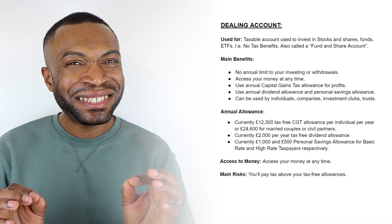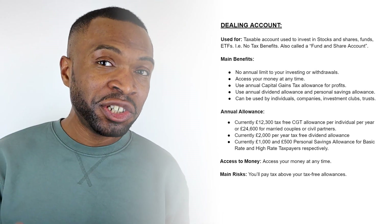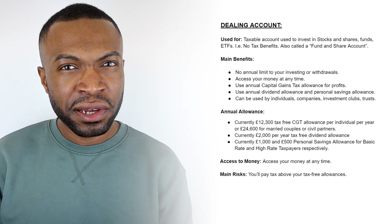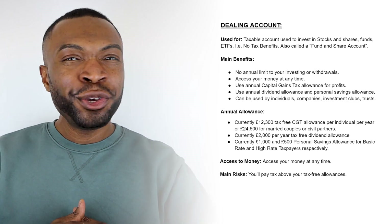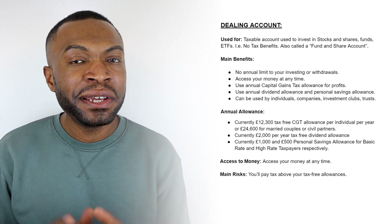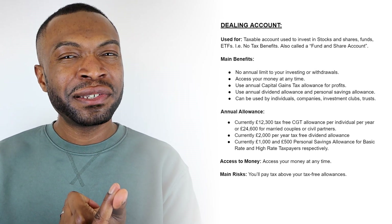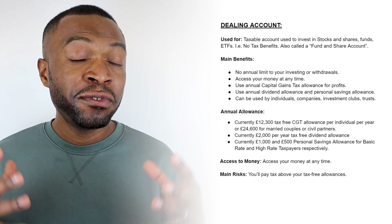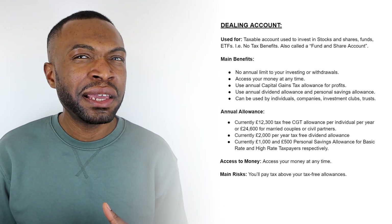The final account is the dealing account — a taxable account with no tax-free benefits, but ideal for investing in stocks, shares, funds and ETFs. The main benefit is that there are no limits on how much you can invest — no cap of £20,000 per year. You can invest as much as you want and access your money at any time. A dealing account is great for making use of your other allowances, such as the annual capital gains tax-free allowance of £12,300 per year under current rules, or £24,600 for married couples or those in a civil partnership.